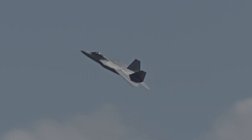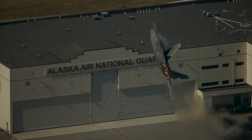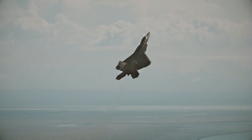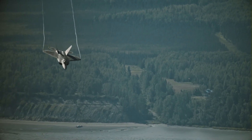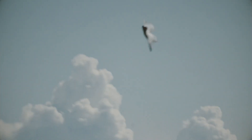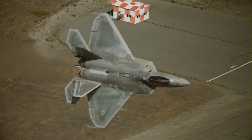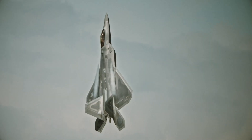The speed advantage of the Raptor is thanks to two massive Pratt and Whitney F-119 engines. Each engine can deliver 35,000 lbf of thrust. A derivative of this engine was later used to power the F-35 Lightning, producing up to 43,000 lbf of thrust. But aside from the raw power, each Raptor engine also has a nozzle capable of thrust vectoring.